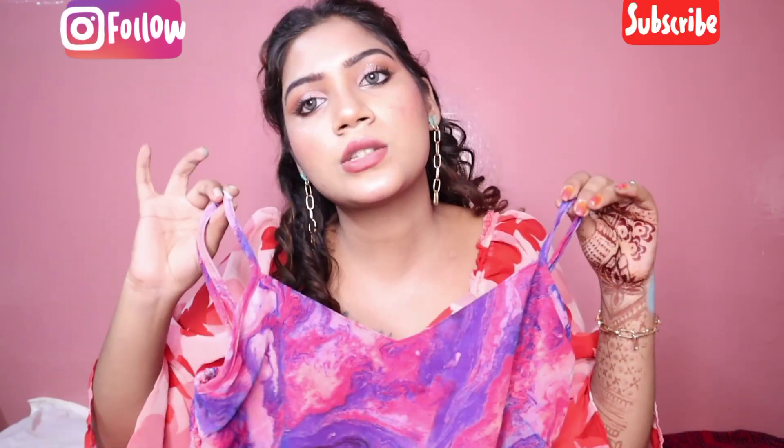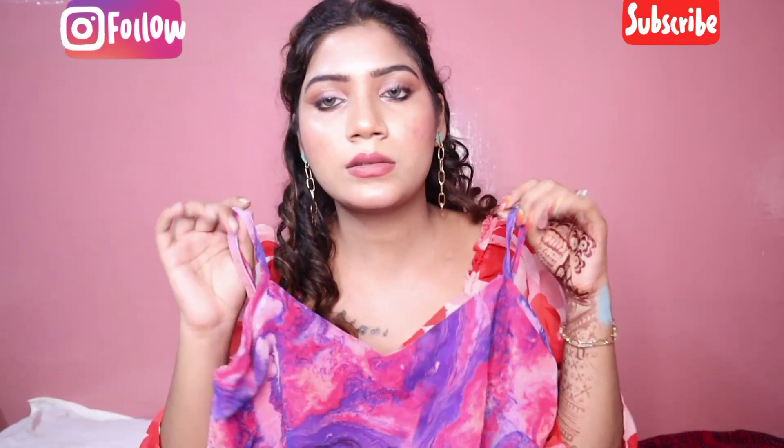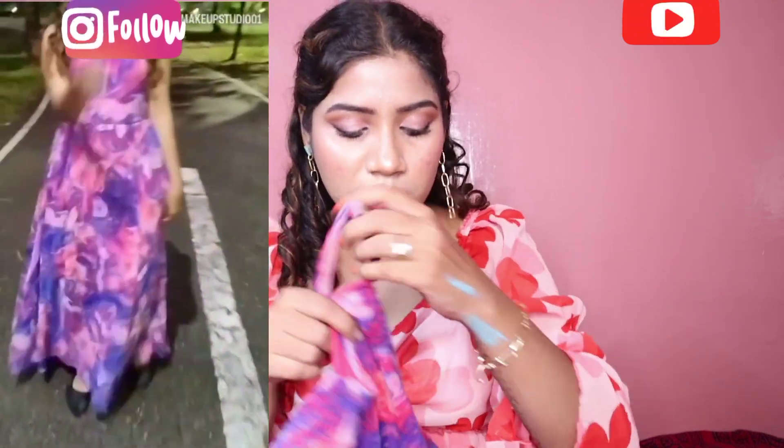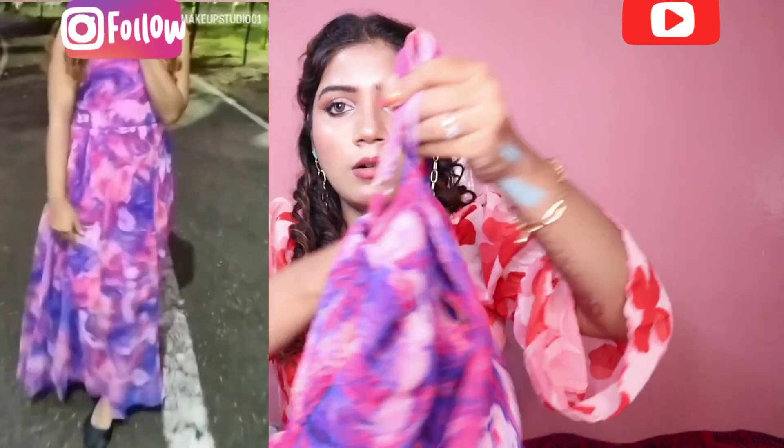This is a V-neck. You can wear it as much as you want. I will give you the details on the side and on the back.